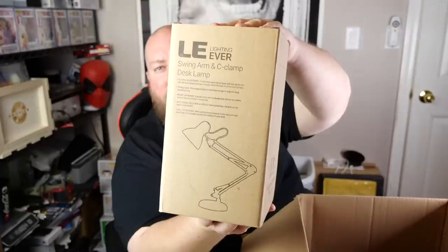What's this? Oh, swing arm and C-clamp desk lamp — see it right there in the picture. It has a weight to it. I'll probably sell this thing for like $20. Not a whole lot.